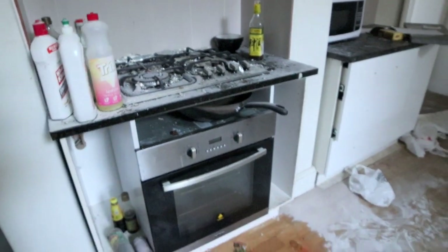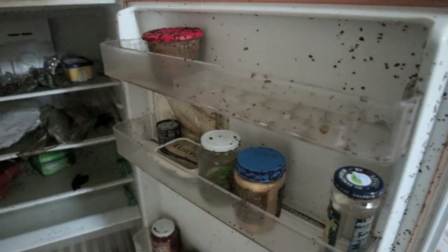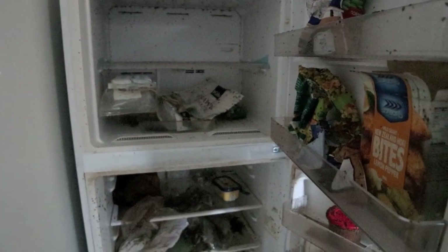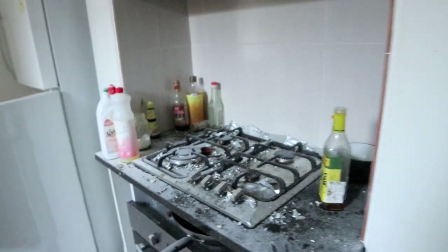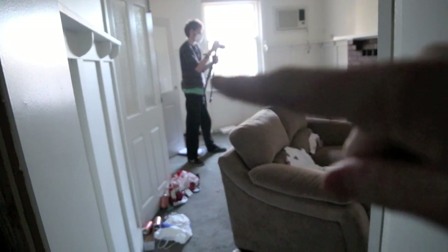Obviously one of the kitchens. There's an oven, someone has come and opened the fridge which is gross. Oh, that smell - don't open the freezer. Abandoned Adelaide, yeah.